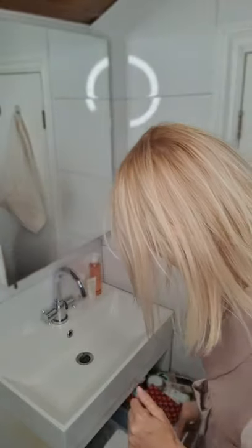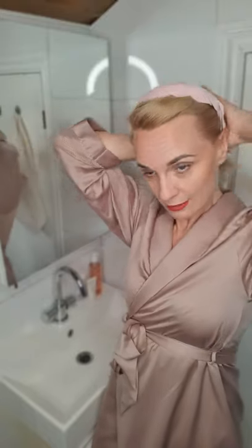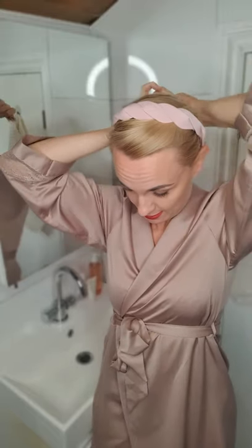First I start with makeup removal but I have to put my hair back a little bit. I will just put a hairband and clip my hair at the back. Alright, ready to go — let's start with the makeup removal.